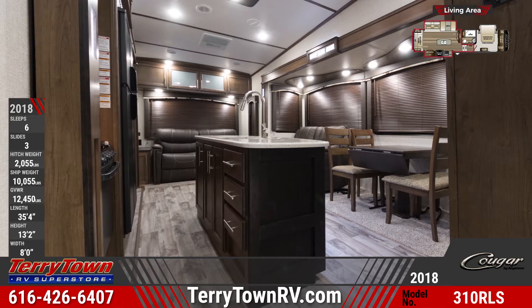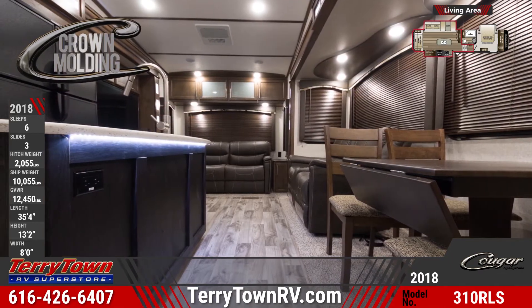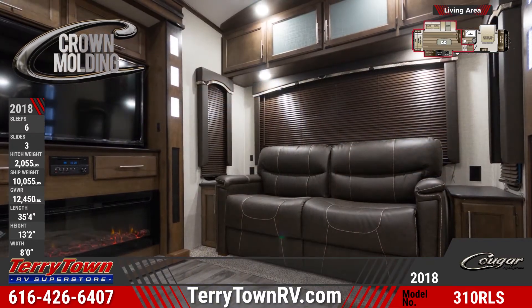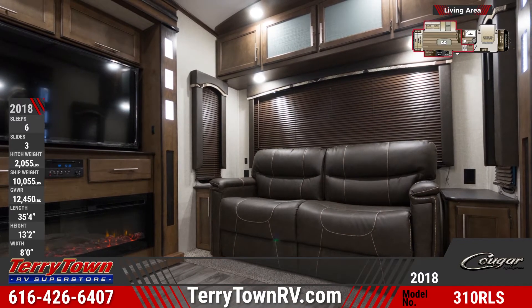The rear living area offers comfortable American-made seating that converts into a bed, and a lovely entertainment center that includes a 50-inch LED high-def TV and an electric fireplace with thermostat control. The center island kitchen features under-counter lighting, LG solid surface countertops, a huge pantry, and much more.